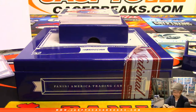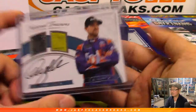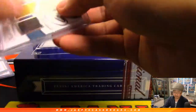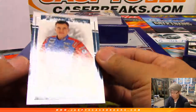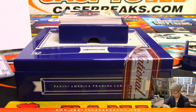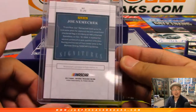So far, so good, ladies and gentlemen. Nice dual relic autograph, race-used material. Next one is Joe Niemicek, 98 out of 99. I feel like I've heard of this guy before. That goes to Andrew and the number eight.